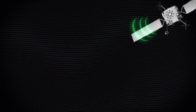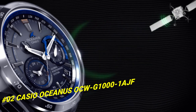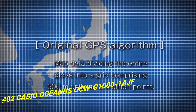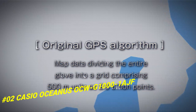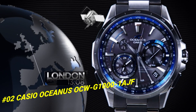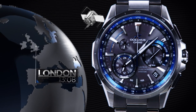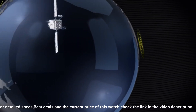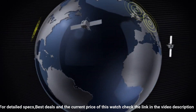Number 2: Casio Oceanus OCW-G1000-1AJF. The current price of this watch in US dollars is $1,748. What a nice watch it is. Item shape: round. Display type: analog. Case diameter: 46.1mm. Case thickness: 14.7mm. Band width: 22mm. Band color: gunmetal. Dial color: black. Item weight: 106 grams.